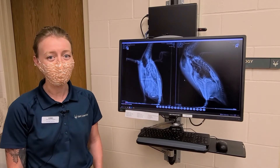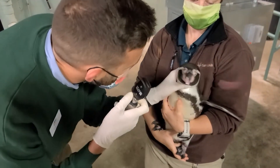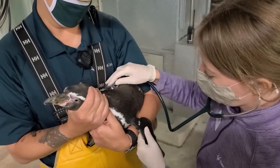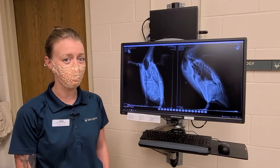Every year we bring them in and do a full physical examination of each animal, which includes looking in their eyes and mouth, checking out their body condition, and getting an updated weight. We also vaccinate them for West Nile virus every year — they're susceptible to this virus because they live outside and have exposure to mosquitoes.